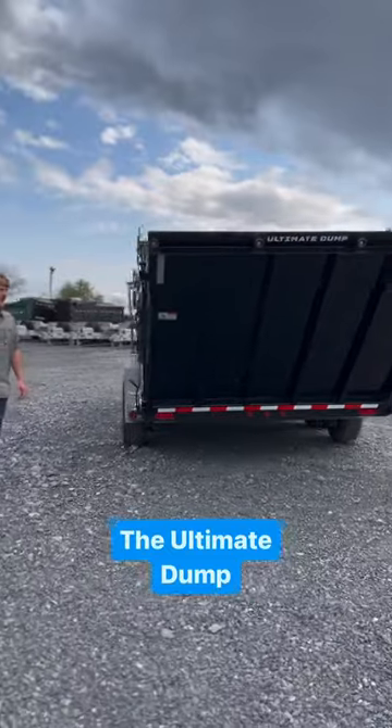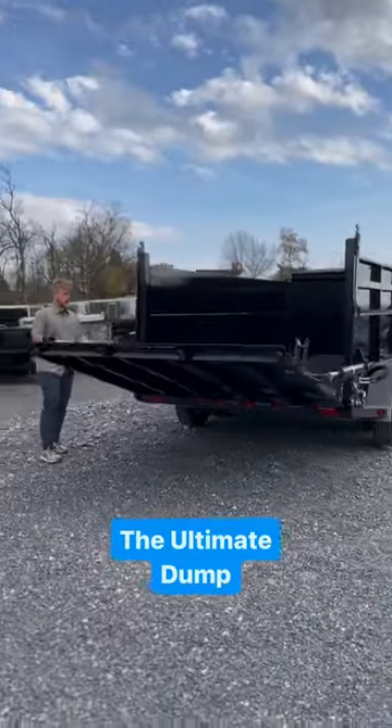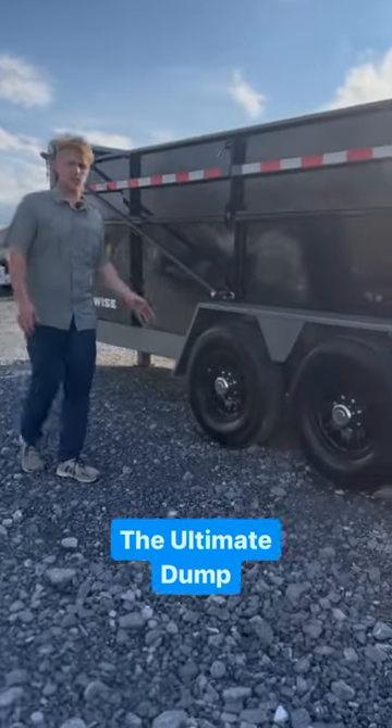And yes, this Dump Trailer has a tailgate that lays completely on the ground and you can load equipment, skid loaders, excavators, whatever you need into the bed of the trailer. The fourth feature is these all aluminum wheels with 10-ply tires.